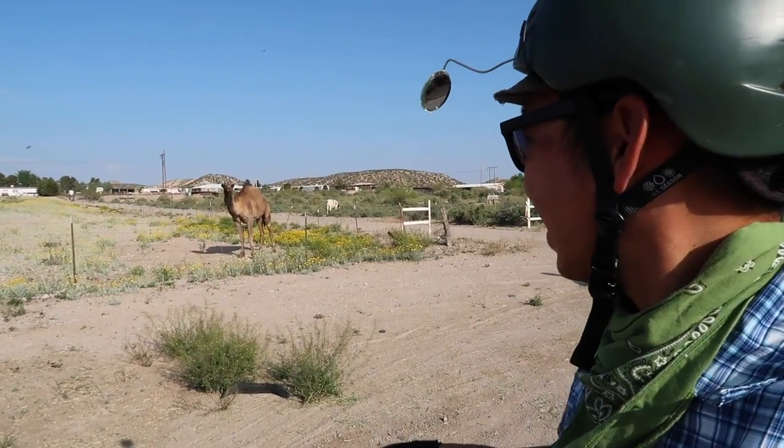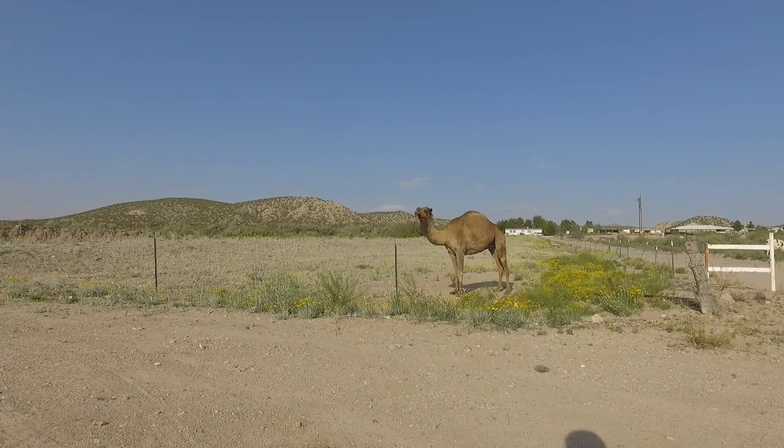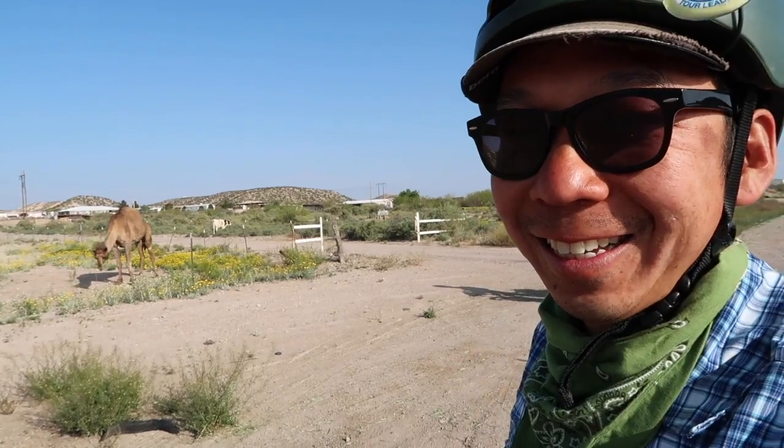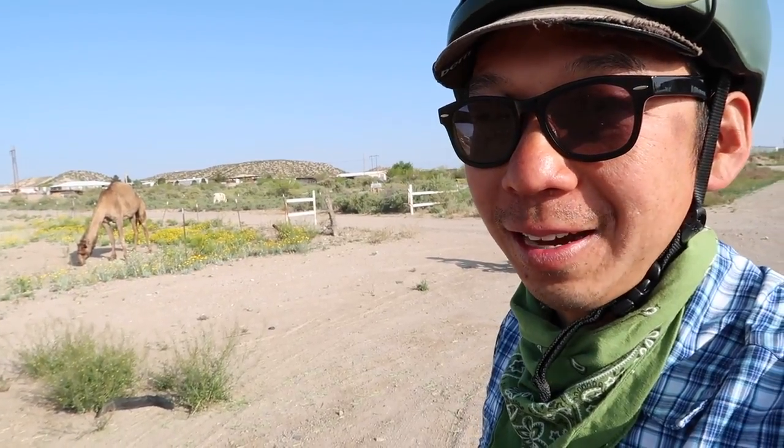Are you seeing this? What is that? We're not in the desert. Yep, that's right — it's a camel. Amazing. Just saw it on the way out of the town of Erie in New Mexico. Pretty cool stuff.